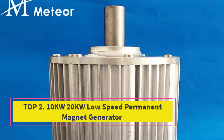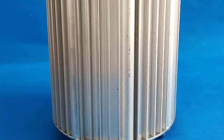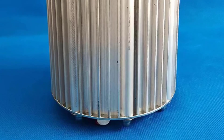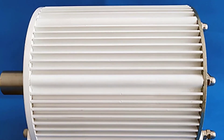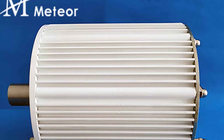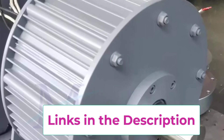Top 2: 10KW-20KW Low-Speed Permanent Magnet Generator. This robust and efficient solution generates renewable energy from wind or water turbines, designed to operate at low speeds of 100 to 500 RPM — perfect for environments where traditional high-speed turbines may not be effective. With 3-phase AC output, it offers a stable and consistent power supply, ideal for industrial applications, motor drives, and off-grid systems.